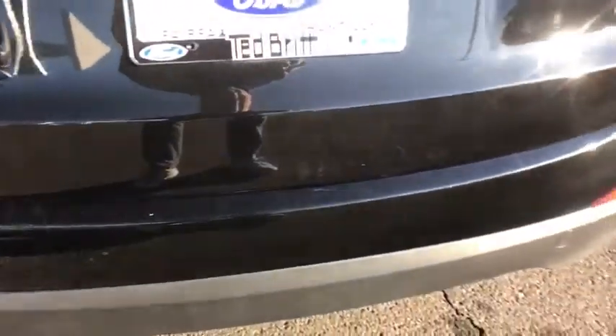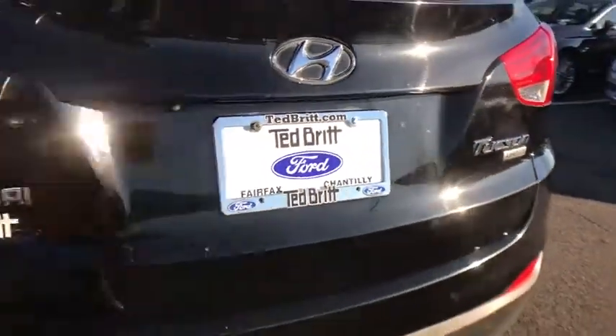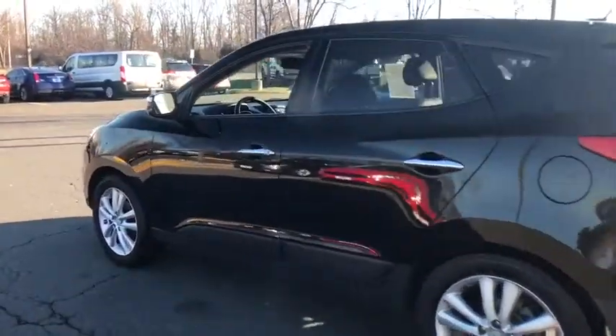Bluetooth, alloy wheels, power steering, four-wheel disc brakes, AM/FM/CD, MP3 radio, CD player, heated front seats, power windows, electronic stability control.